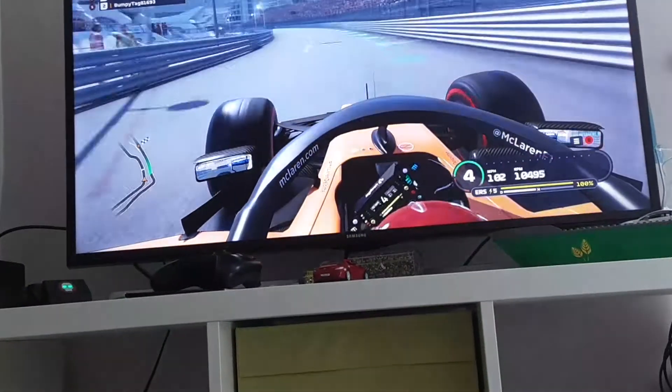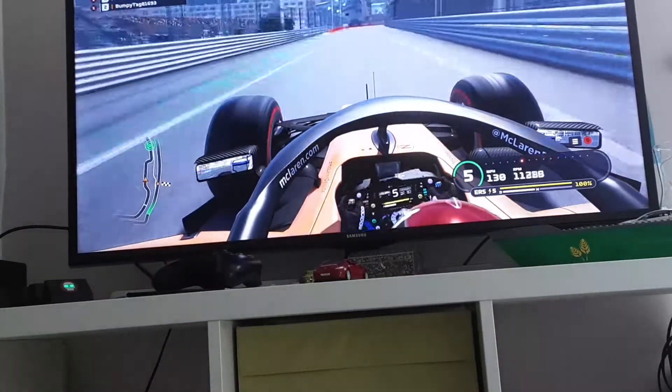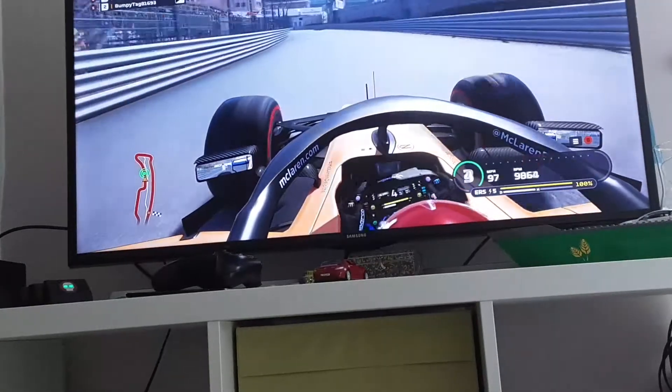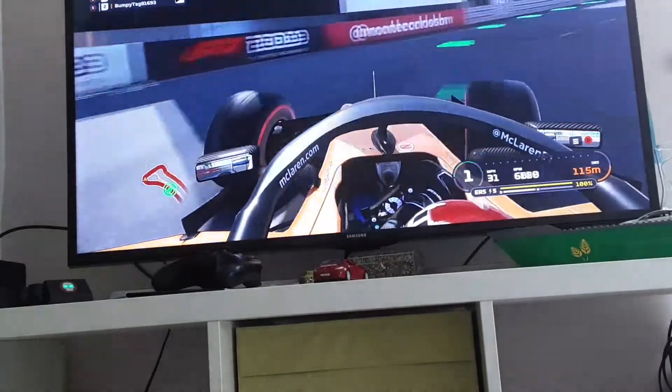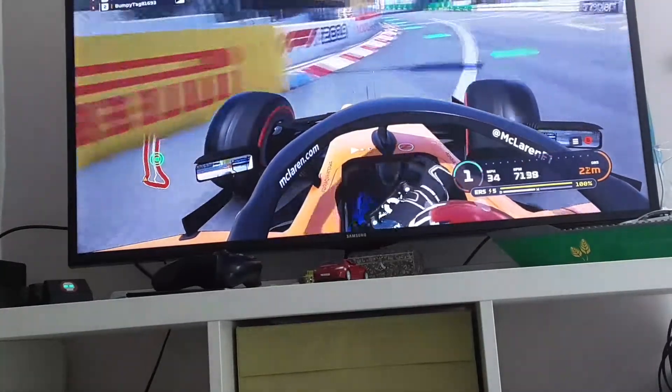So we're going to do Monaco with the different starting points. I think I might call this series 'Using Modern Tracks with their Historical Starting Points,' because that's what I did with Spa and it's what I'm doing here.